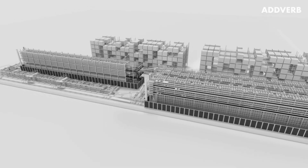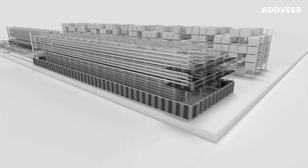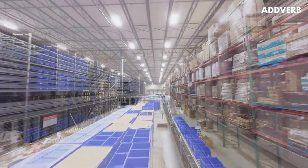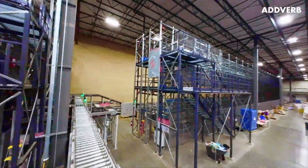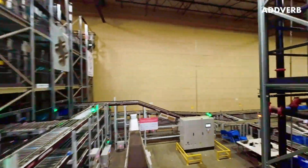So they partnered with Adverb to move away from the inefficiencies of manual picking into the future with a state-of-the-art automated storage, picking, and sequencing solution for their warehouse that would set new levels of efficiency and safety.